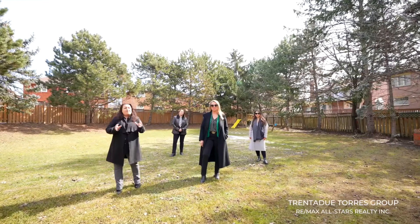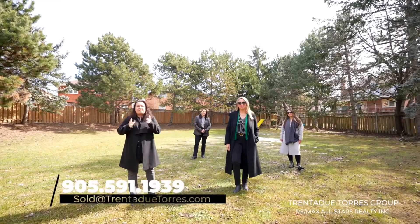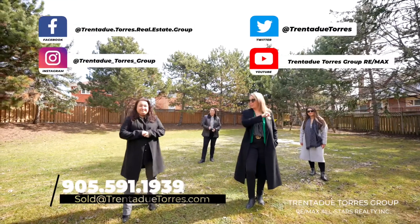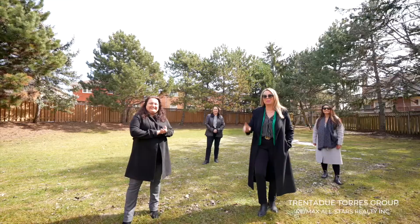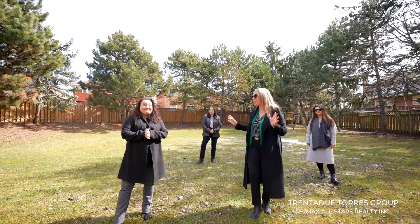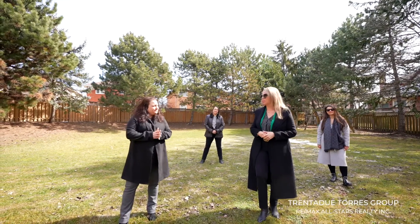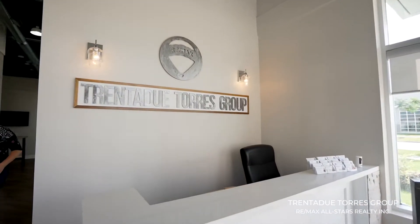Follow us on all our social media platforms. For more information on this property and to hear about our up to date news on real estate, please don't forget to like, comment and share. We're proud to be ranked number five in York Region, number 29 in Canada and number 48 in the world with RE/MAX. We're also in the top 50 on the Toronto Real Estate Board. Congratulations team — we love our community and we love real estate.